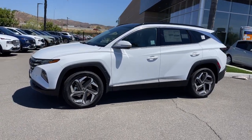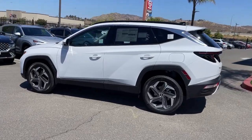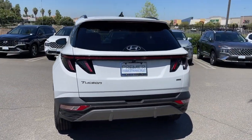Get into a car with value. 2023 Hyundai Tucson — this upscale Tucson crossover is ready to make even the most routine errands feel enjoyable.